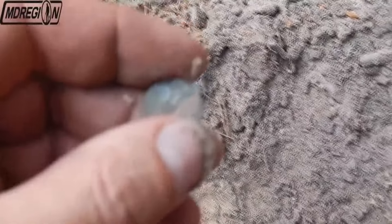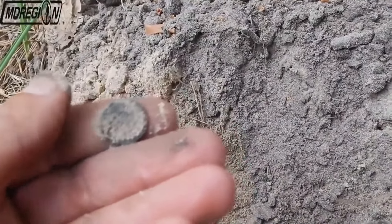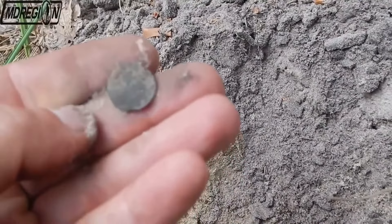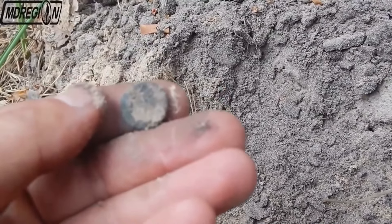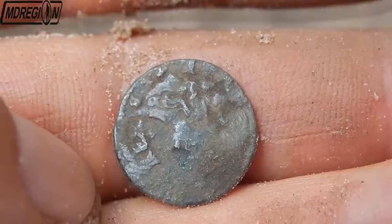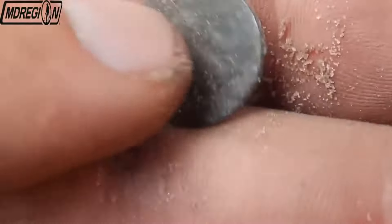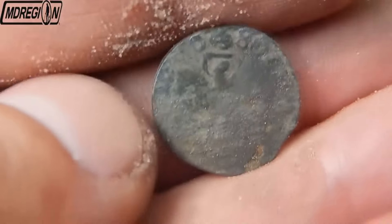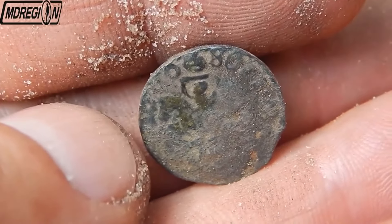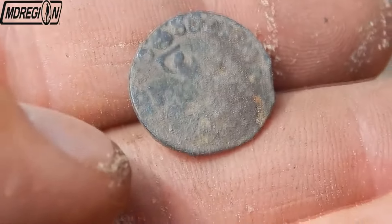A little later, in the middle of the road, I came across another signal. I cannot understand what it is — I see that it is a coin, but the signal was incomprehensible. We see some small foreign and apparently very old coin. The material of the find is most likely copper. I can't tell you anything else — welcome to the comments if you know what it is. Let's continue.